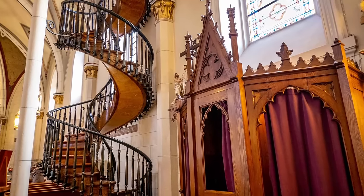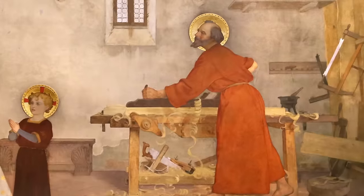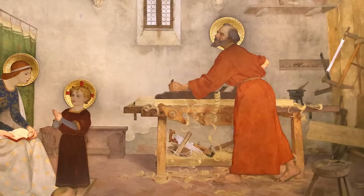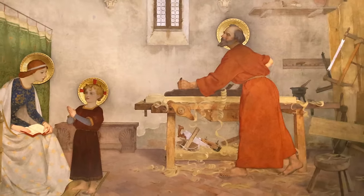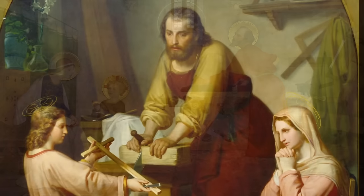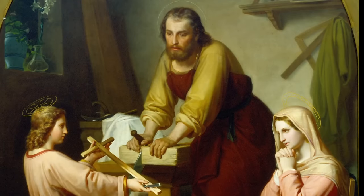On the 1st of May, the Church celebrates the feast of Saint Joseph the Worker, recognizing the dignity and holiness of human labor. We know from the Gospels that Saint Joseph was a carpenter and provider for his family. However, what some may not know is that Saint Joseph provided his skillful labor to this small chapel in Santa Fe in the late 1800s.